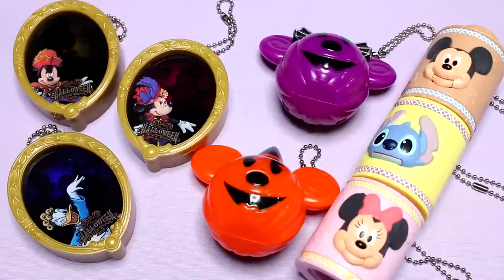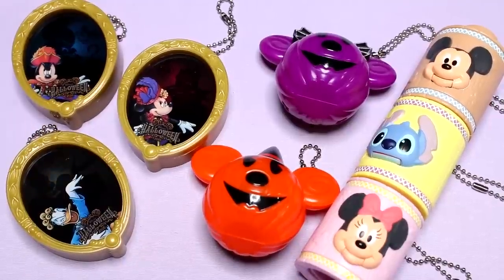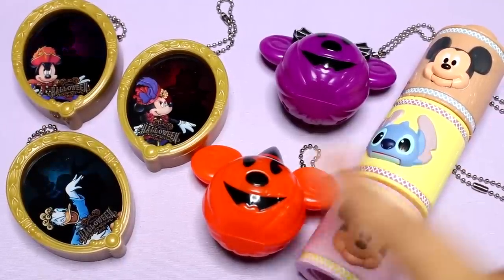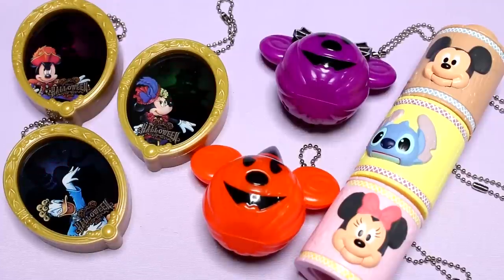That was my toy capsule opening for today. I hope you guys enjoyed — I love looking at the Halloween toys. Don't forget to let me know who you think the two villains are, and also let me know in the comments which set you like the best. I definitely like the villain set the best, but maybe you guys will like a different set. I will see you guys next time — bye!